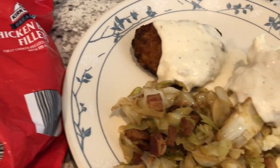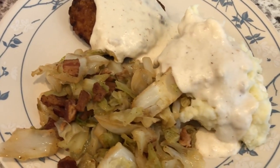So this is what we are having for dinner tonight. And we'll see you guys next time.